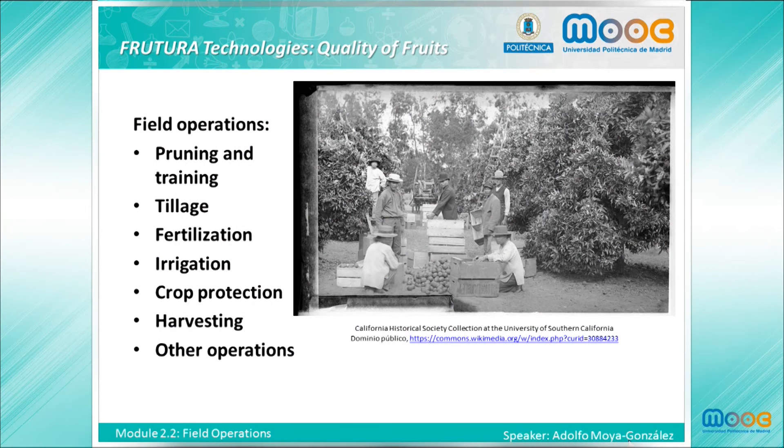Field operations comprise pruning and training, tillage, fertilization, irrigation, crop protection, harvesting, and other operations.